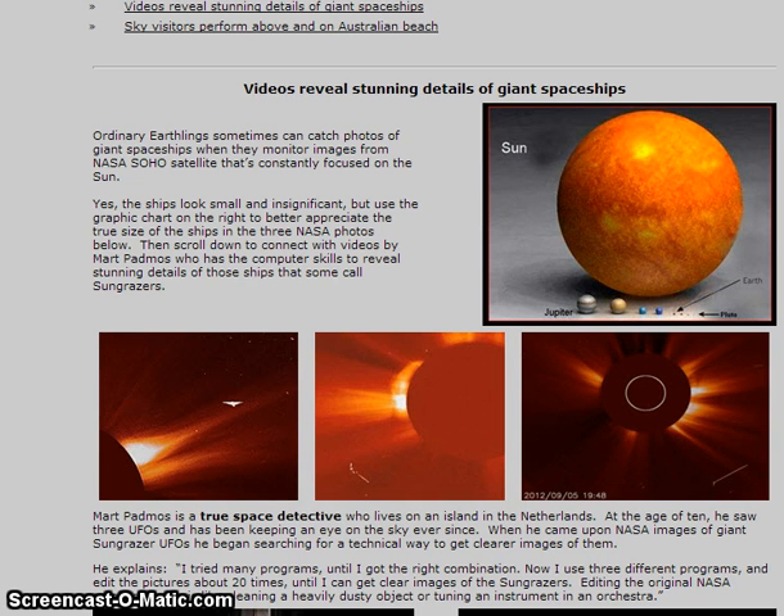I'm over at Skyships Over Cashiers and their headline is 'Videos Reveal Stunning Details of Giant Spaceships.' It says that ordinary earthlings sometimes can catch photos of giant spaceships when they monitor images from NASA's SOHO satellite that constantly focuses on the Sun. The ships look small and insignificant, but use the graphic chart on the right to better appreciate the true size of the ships in the three NASA photos below.